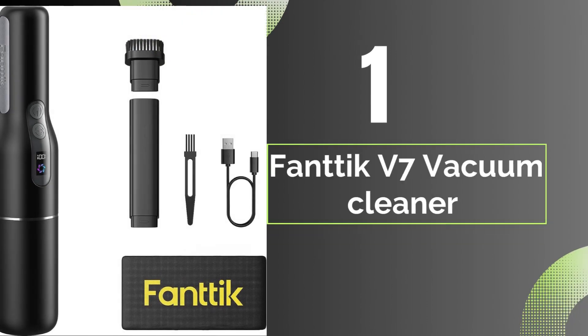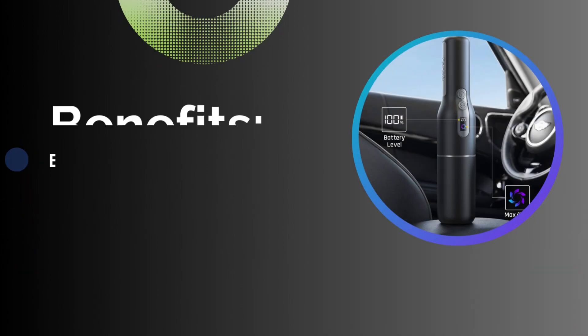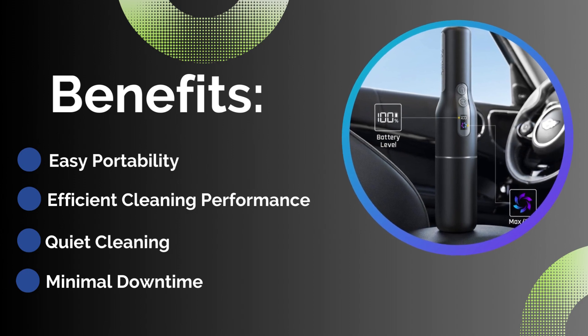Number one: Fontique Vefen Vacuum Cleaner. Features: ultra-lightweight design, 11,000 PA powerful suction, ultra-low noise operation, and Type-C 2.5A fast charging. Benefits include easy portability, efficient cleaning performance, and quiet cleaning with minimal downtime.